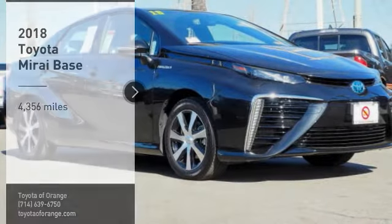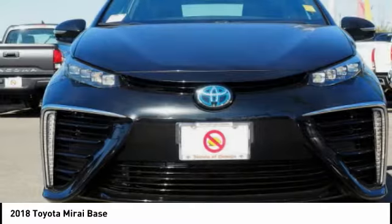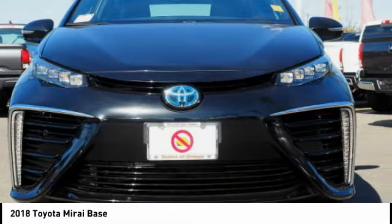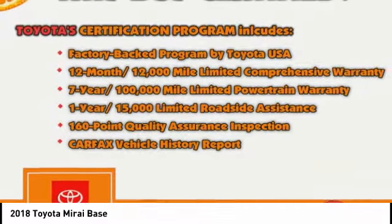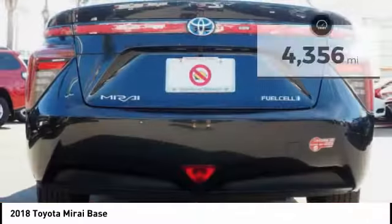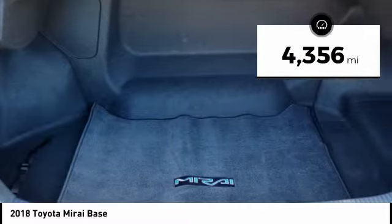You are going to love the 2018 Toyota Mirai. The Toyota Mirai runs solely on hydrogen and its only emissions are water. It's environmentally friendly with a great driving range and is a pleasure to drive. This vehicle has less than 5,000 miles. Here are some of this vehicle's great options.